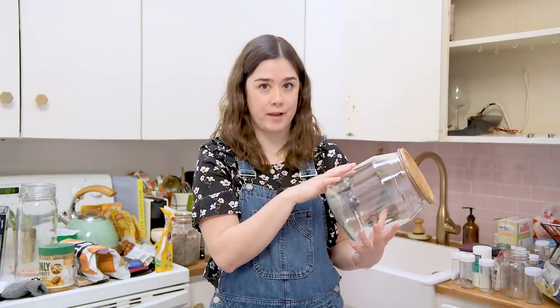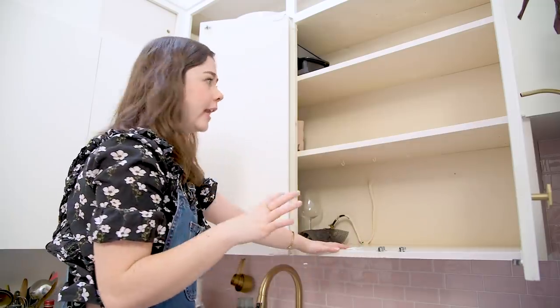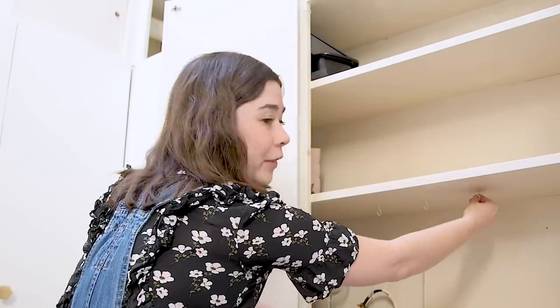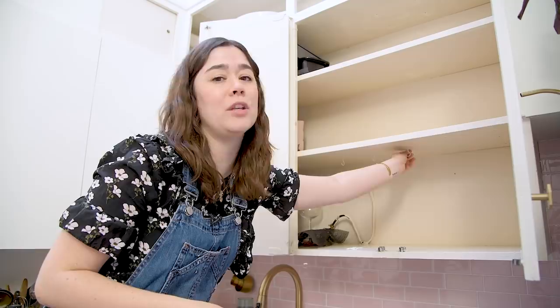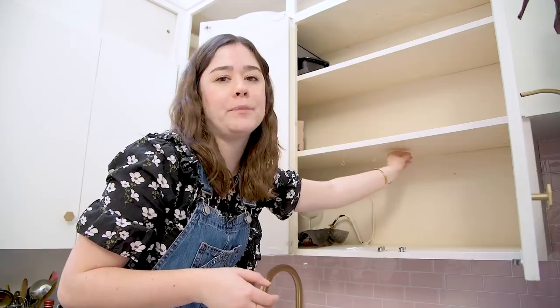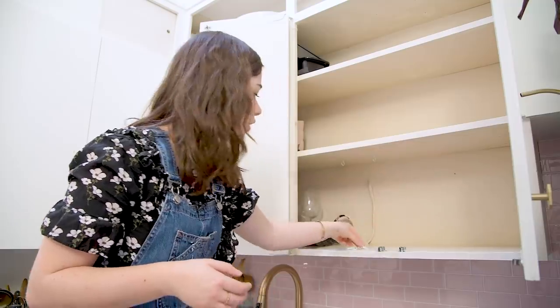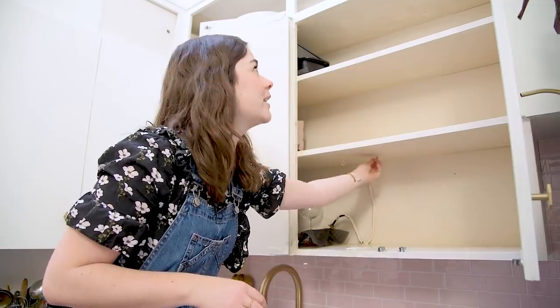I'm going to label them and then decant all of my dried goods into the jars. I realized the inside of my cabinets are really not the most appealing. I didn't want to paint inside of them when I was making over this kitchen because it was going to be so much work and a lot of effort for a rental. Using beautiful organization solutions inside this cupboard will just help take away from the fact that they're not looking the best in here.